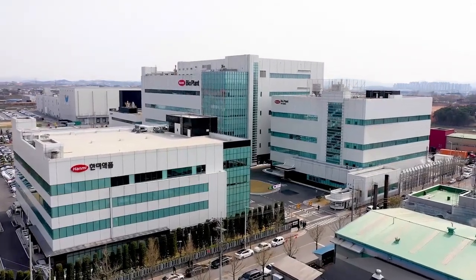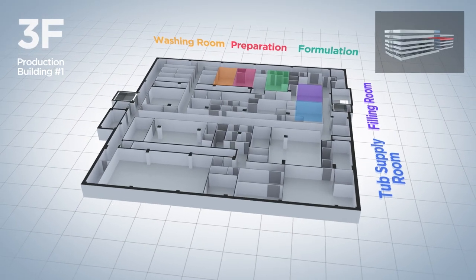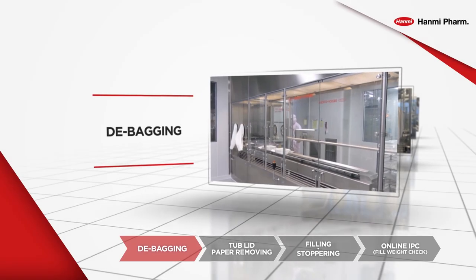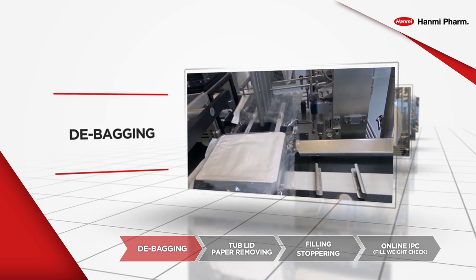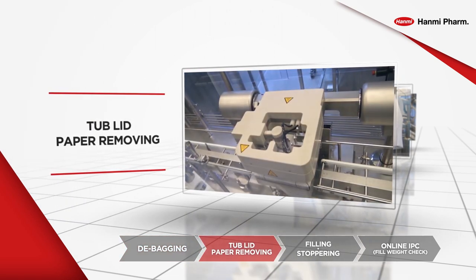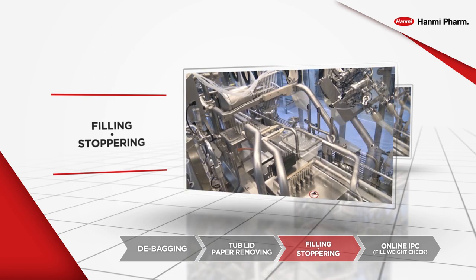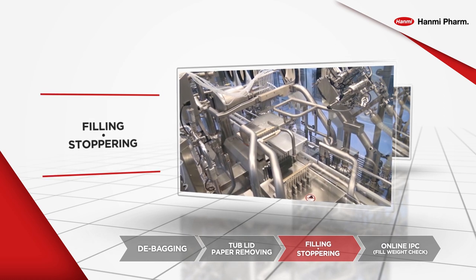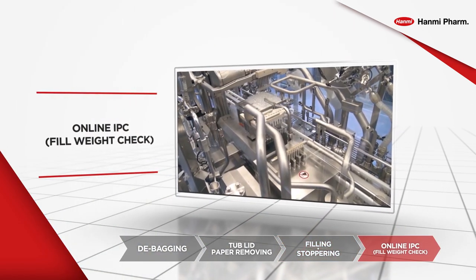The drug product filling line is located on the third floor of BioPlant Production Building Number 1. The drug product line consists of washing, preparation, formulation, debagger, and filling rooms. The tub of empty syringes to be filled is supplied in the debagger room, which removes the outer packaging. The tub is then transferred to the remover, which removes the lid paper to allow filling. The filling machine is kept in aseptic condition of Grade A, with key components designed to allow CIP and SIP so that contamination is minimized. The filling machine supports both peristaltic pump and piston pump, allowing choice of filling methods according to the product's properties.